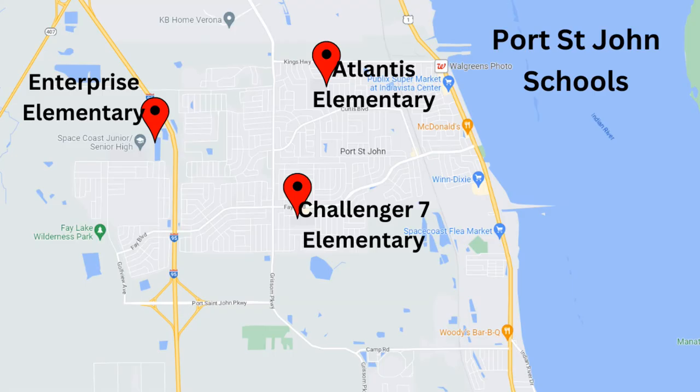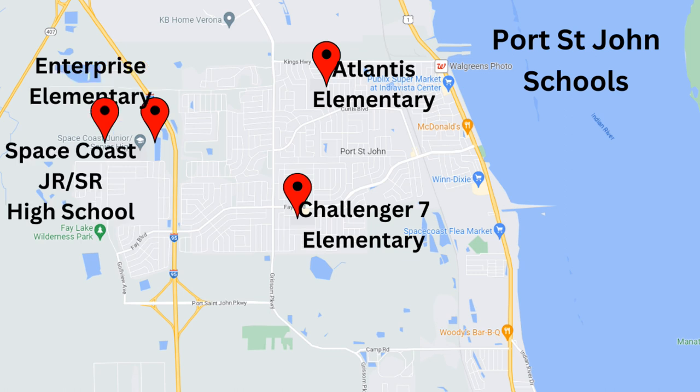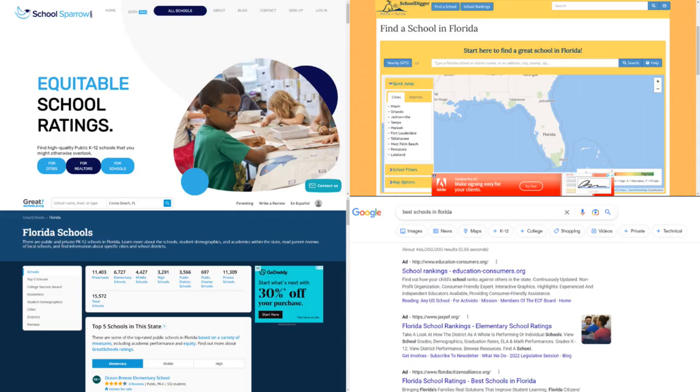If schools are important to you, here's what's available for Port St. John residents. For elementary there's a choice of three: Atlantis, Challenger 7, or Enterprise. Both middle school and high school go to Space Coast High. School zones are always changing, so I highly recommend you verify the school tied to a particular address online, where you can also check out school ratings.